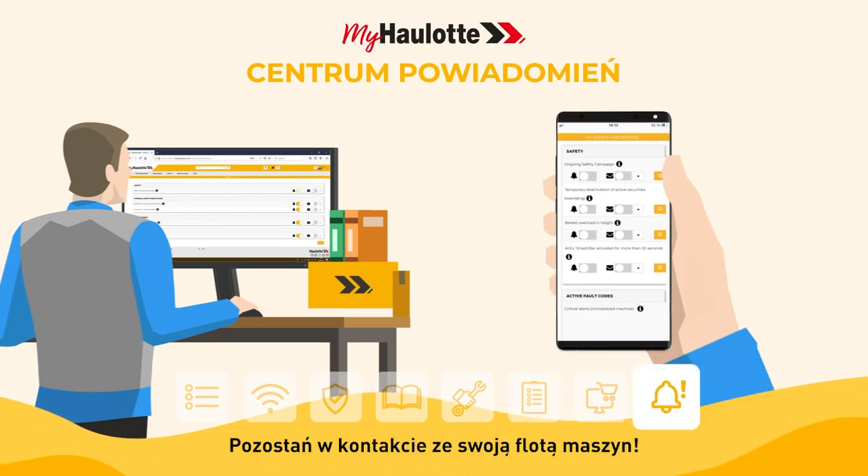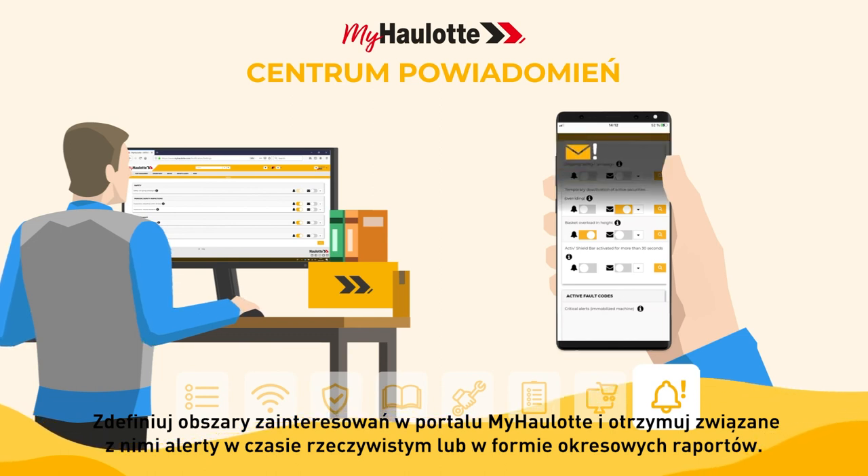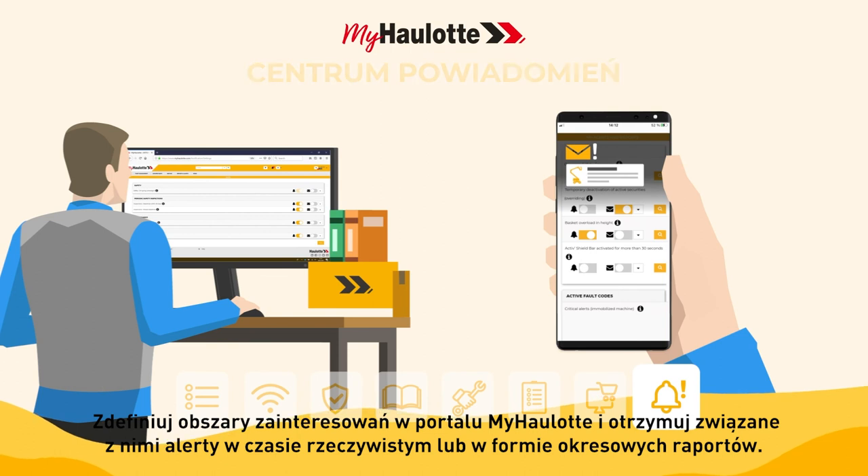Stay connected with your machine fleet. Customize event parameters in the myhorlot portal and receive alerts in real time or as a periodic report.